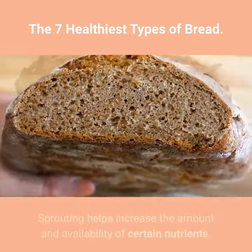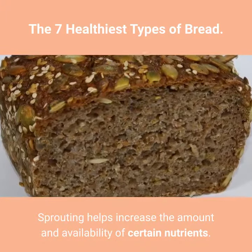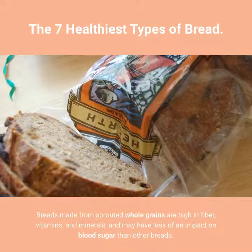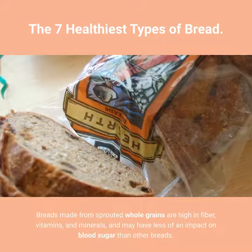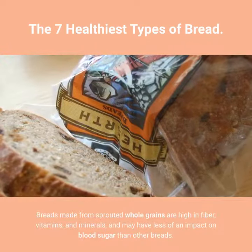1. Sprouted Whole Grain. Sprouting helps increase the amount and availability of certain nutrients. Breads made from sprouted whole grains are high in fiber, vitamins, and minerals, and may have less of an impact on blood sugar than other breads.